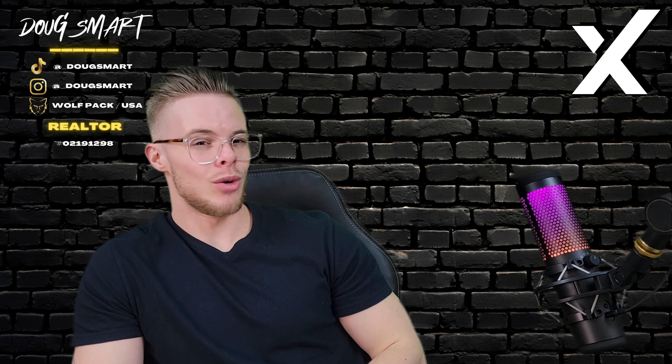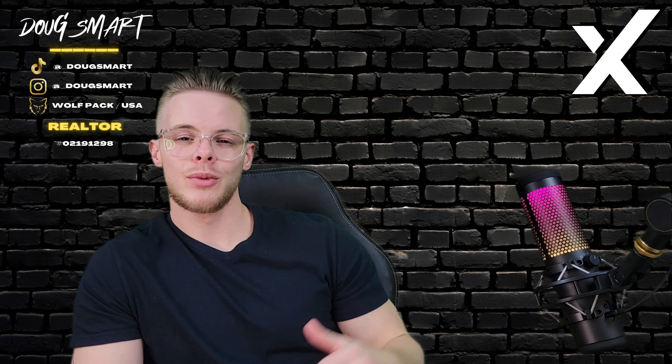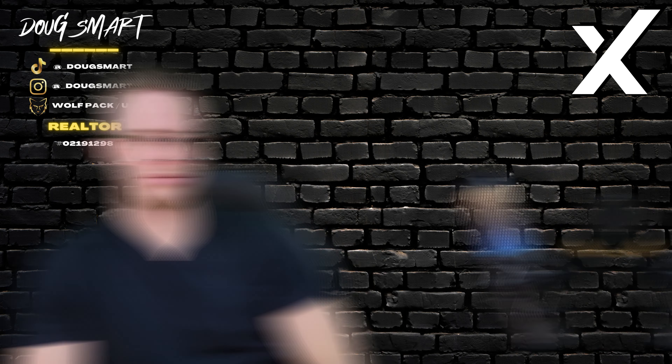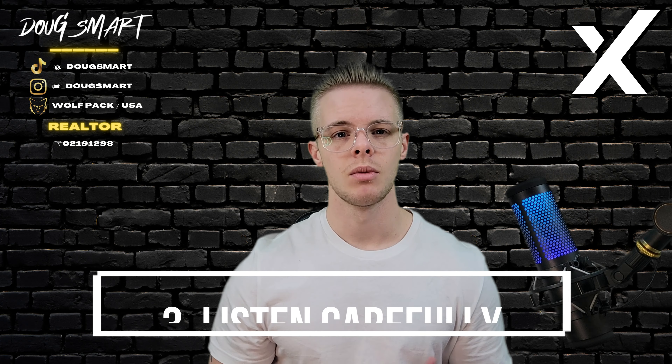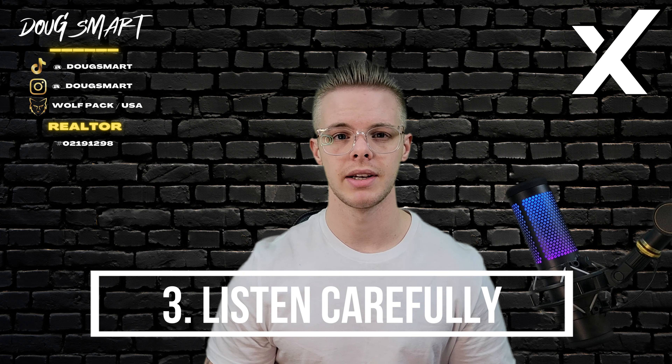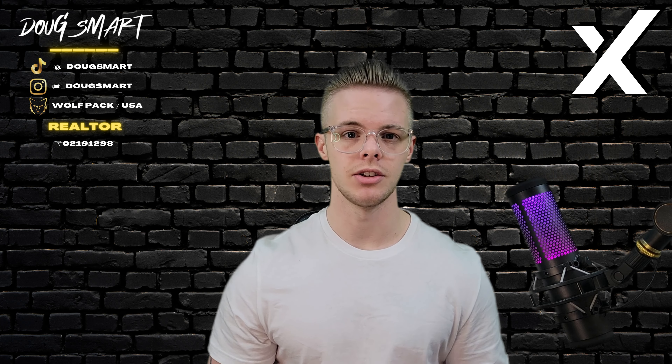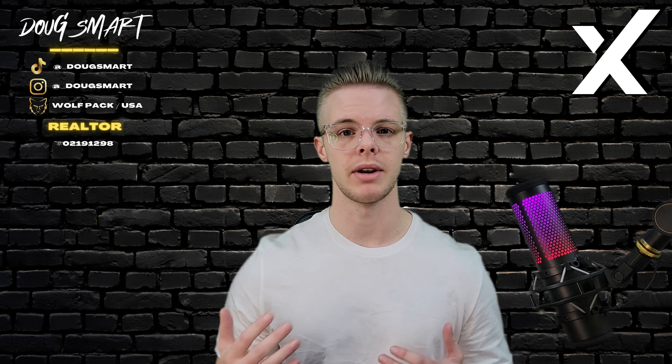By the way, if you're looking to buy or sell a house in Santa Clara County, reach out to me, because I love to help people like you make the smart move. Number three, listen carefully. One of the most important parts of negotiating is listening to the other party. By understanding their needs and concerns, you can work together to find a mutually beneficial solution.